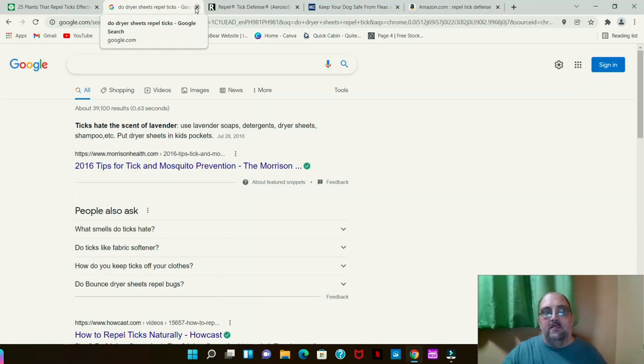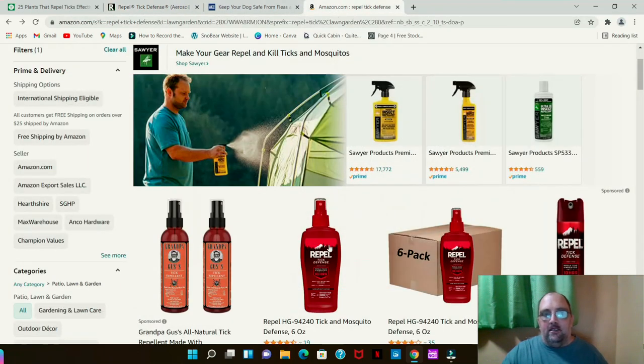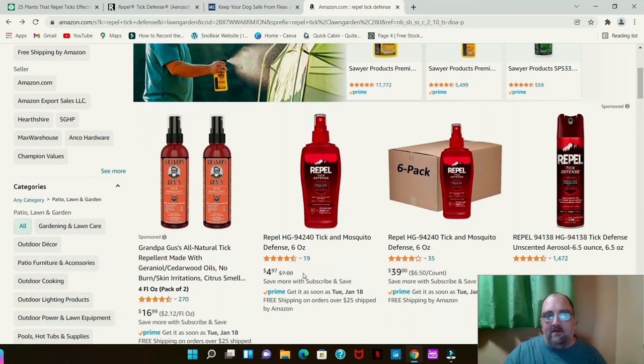If you're having issues with ticks, there is Repel Tech Defense Aerosol Spray. It lasts up to 10 hours and works for both mosquitoes and ticks. You can spray it on your clothes or on your skin. There's another brand of the same type that you spray on clothes only — not skin — you take it outside, let it air out, then put the clothes on, and it remains effective for about 10 washes. Repel Tech Tick Defense is available on Amazon: $4.97 for a six-ounce bottle or $39 for a six-pack of six-ounce bottles.